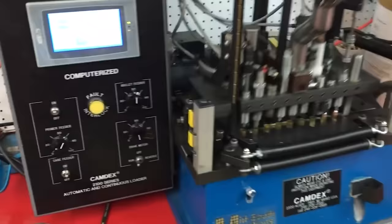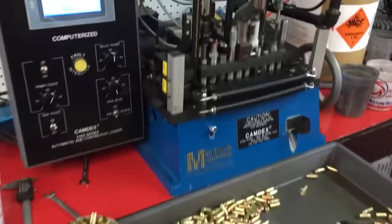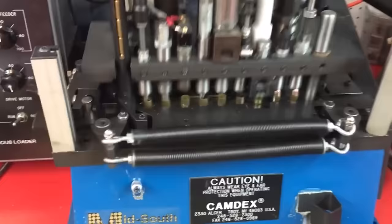It's quite a sight — a machine is handling and loading cartridges. What's impressive is that one of these machines can churn out 8,000 cartridges in an hour.